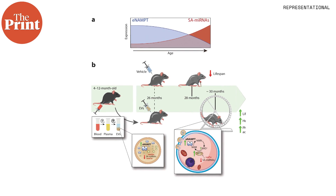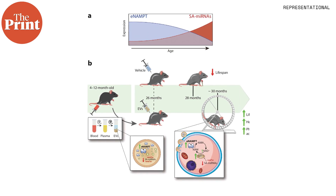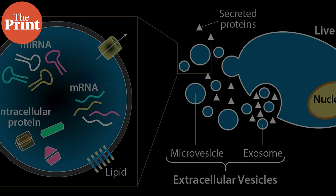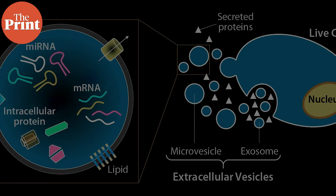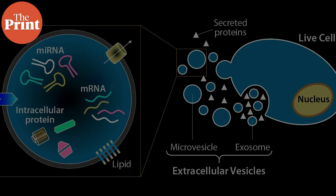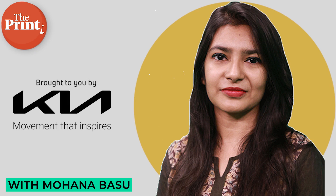In this video, I talk about new research that identified tiny circulating shuttles in the blood called extracellular vesicles and how they repair muscle cells in old mice. I am Mohana Basu and this is Pure Science.